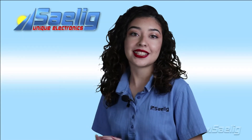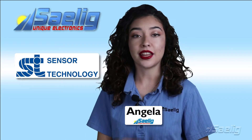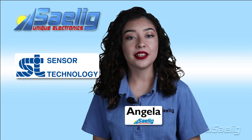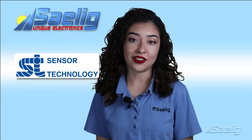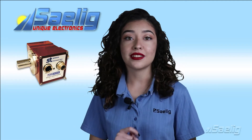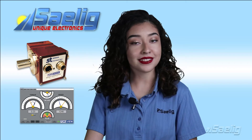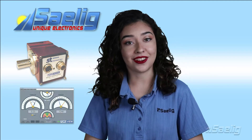For over 40 years, sensor technology has developed solutions for customers' torque and load measurement problems, developing its own unique technologies for markets all over the world. The measurement technology for their TorqueSense Torque Transducers and Torque Meters is based on their proprietary patented non-contact technology.